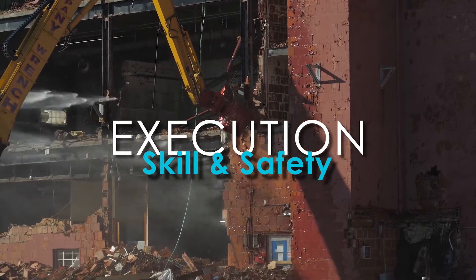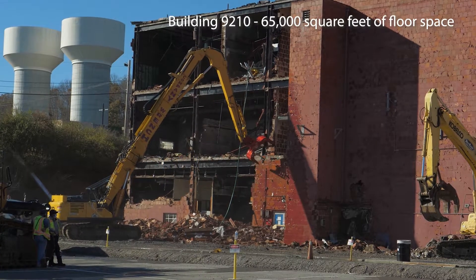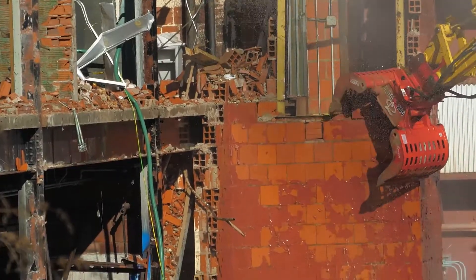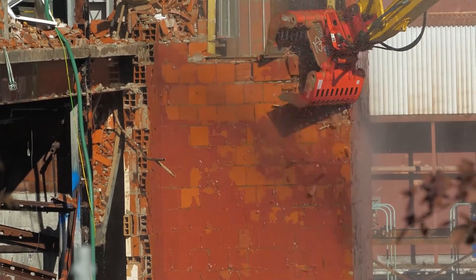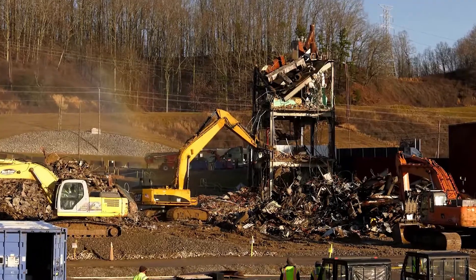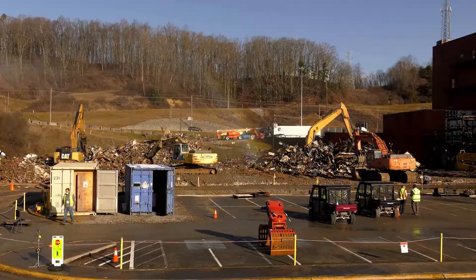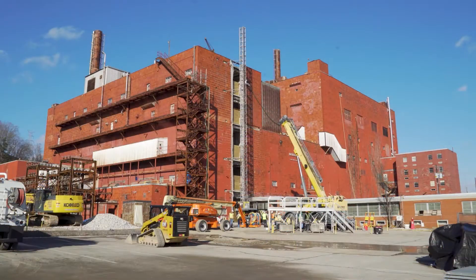Demolition started in November at Building 9210, a three-story, 65,000-square-foot facility, which like the other buildings in the complex had been vacant for years. Because our workers have significant experience with this type of work, they quickly completed demolition in early February and moved on to Building 9207.